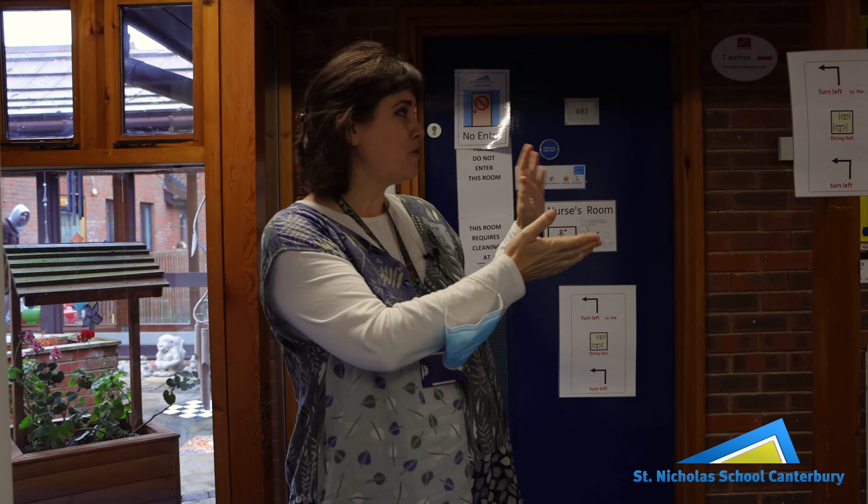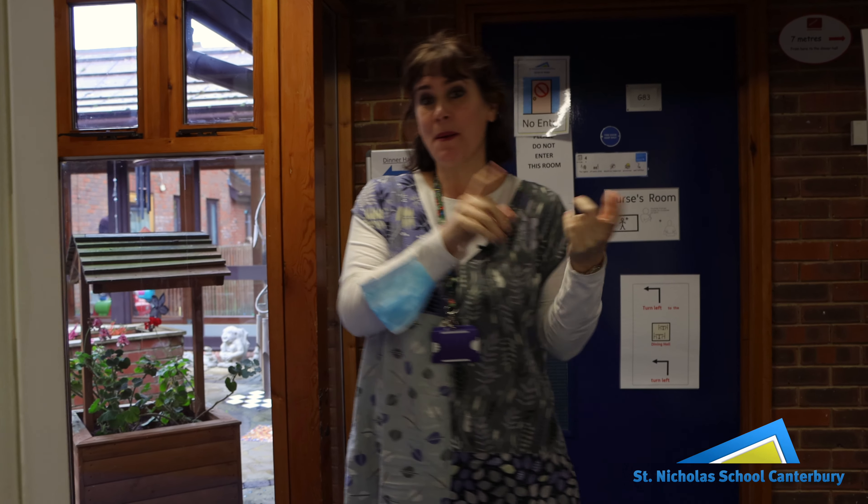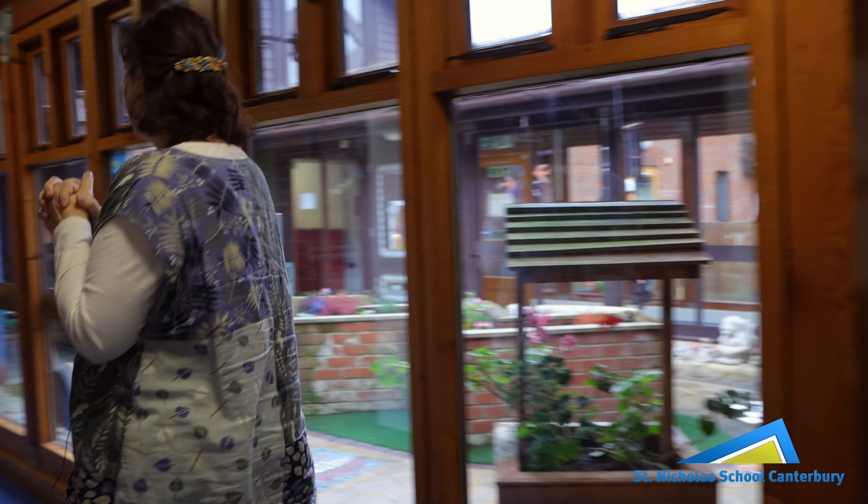So we go down this corridor. We've got a hall over here where the children will eat their lunch and do assembly when it's not Covid, and performances and that kind of thing — assemblies. We've also got a soft playroom, I'll show you that later.